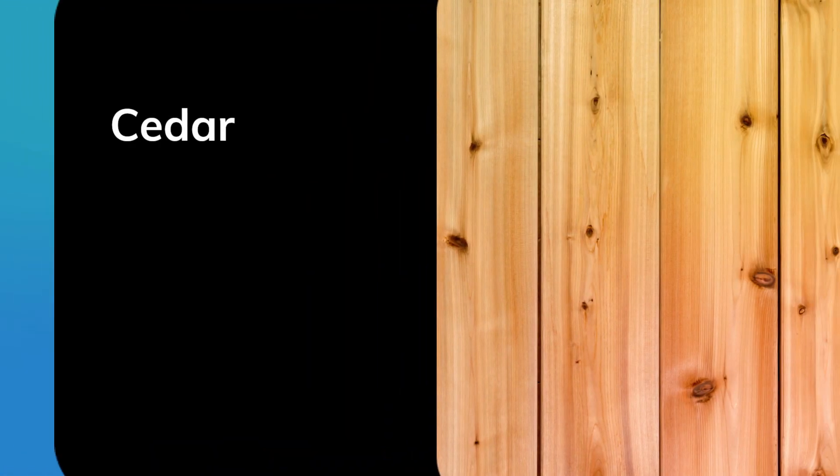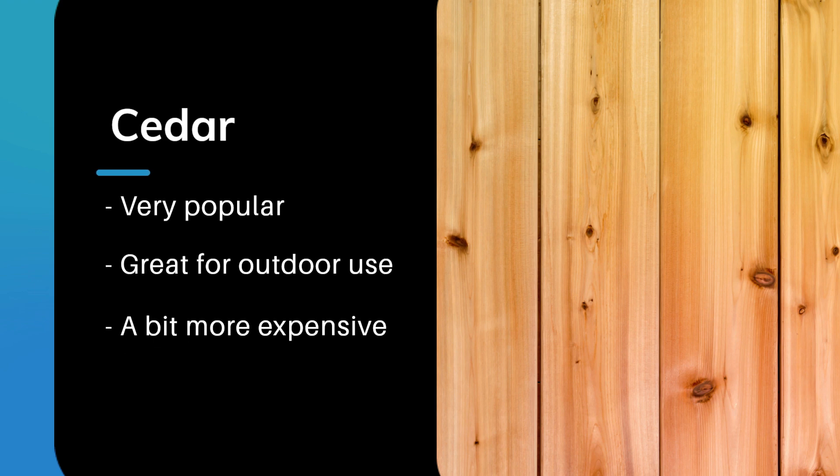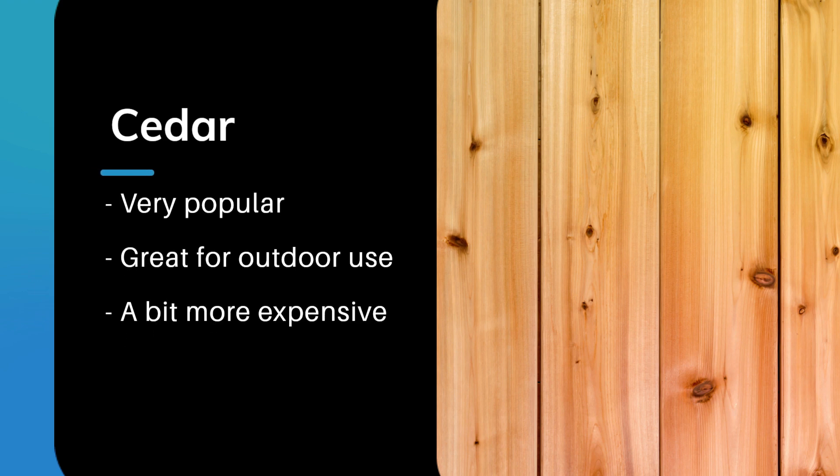Cedar is one of the most common types of wood used for termite resistant construction. It contains natural oils that are toxic to termites, making it a great choice for outdoor structures like decks and fences. Cedar is also commonly used for siding and shingles and is a popular choice for outdoor furniture.